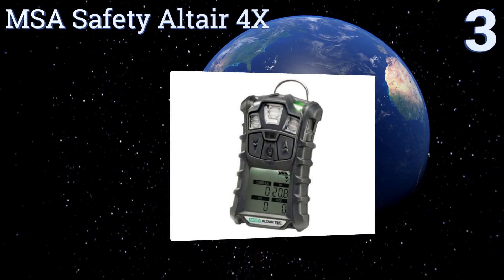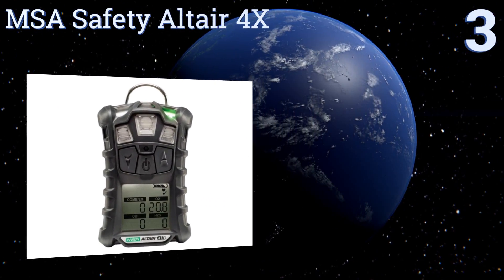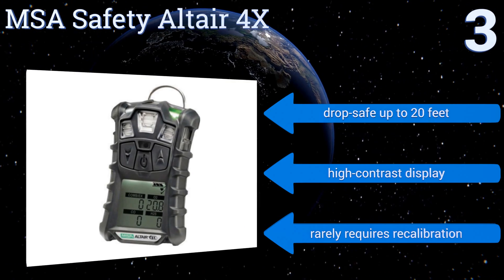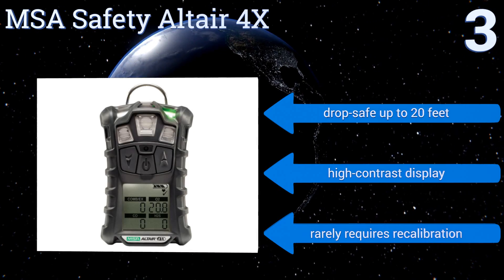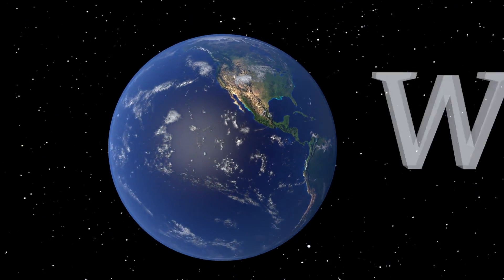Nearing the top of our list at number three, if you're in the market for a serious piece of scientific equipment, the MSA Safety Altair 4X is it. This unit boasts an industry-leading four-year sensor life with a continuous run time of up to 24 hours, allowing you to use it for the long haul. It's drop-safe up to 20 feet and comes with a high-contrast display, and it rarely requires recalibration.